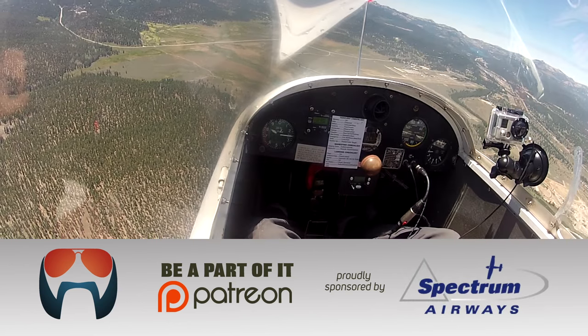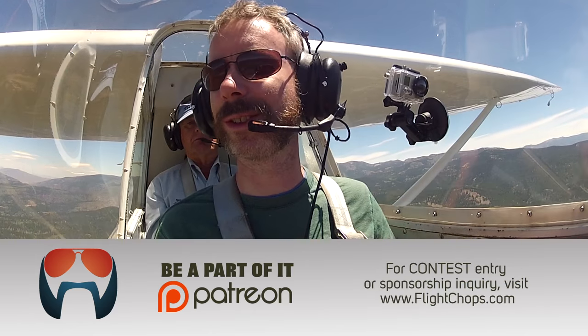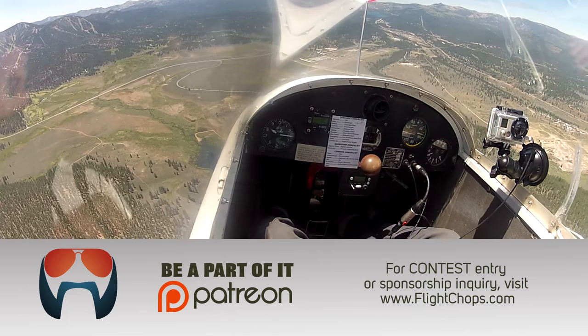After all the flying you've done, is soaring probably part of your favorite way to fly? I love that it's just the sound of the wind. Flying fighters is hard to beat — that's about the ultimate. Yeah, I would agree with that.